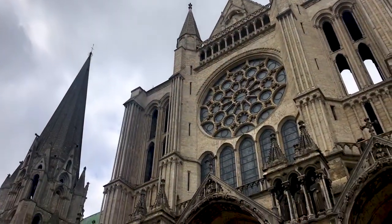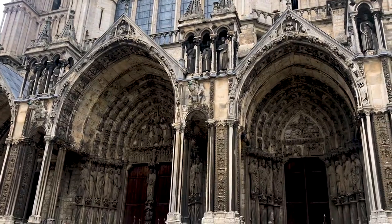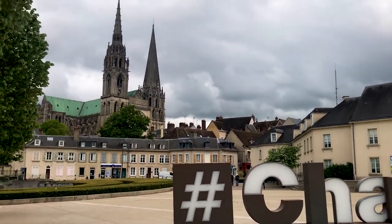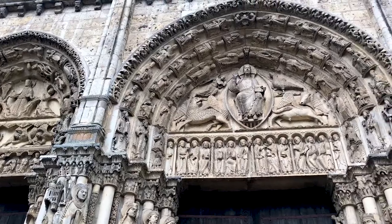The exterior of the cathedral here is fairly typical of French Gothic, but it is absolutely beautiful and it's really well preserved as well. It hasn't actually changed all that much since it was finished in the 13th century, aside from a couple of chapels and the taller of the two towers that was added in the 16th century. It's also covered in sculpture, like the ones you can see behind me, and they're in really good condition.